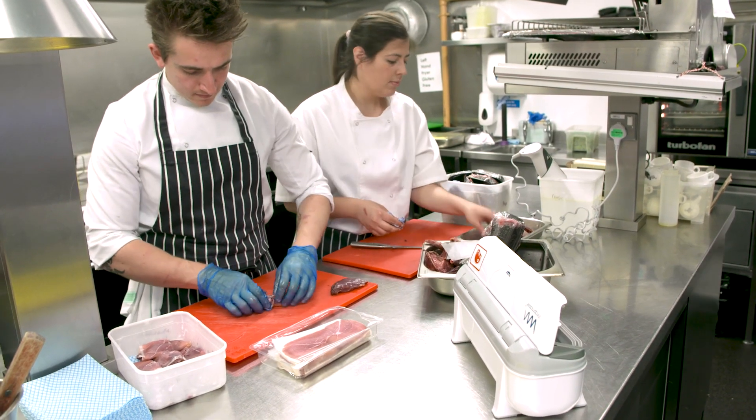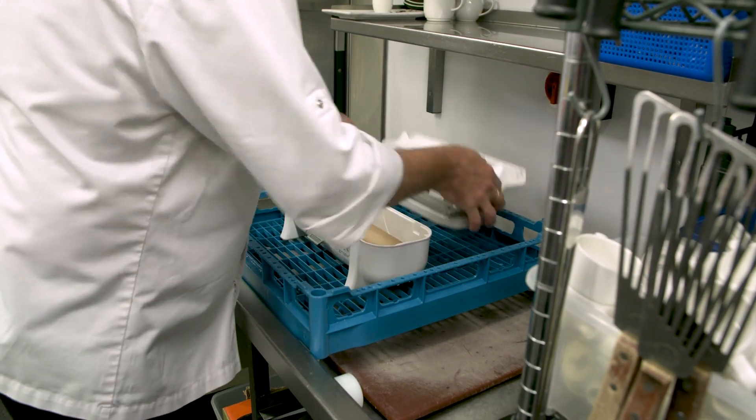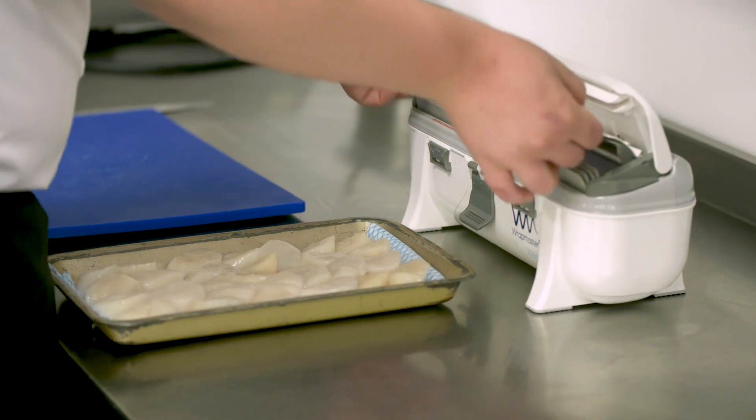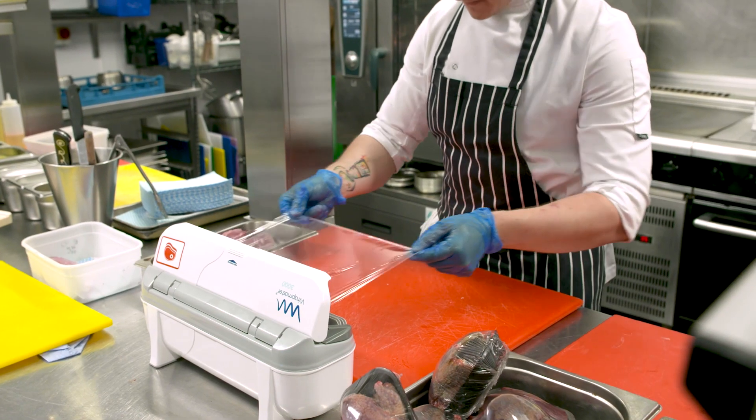Team safety is key to me as well. With the Ratmaster 3000, people can't cut themselves on the boxes. It's a concealed blade — it's efficient to feed through, to pull out, to cut, and there's no blades being shown. It's a safer unit to use.